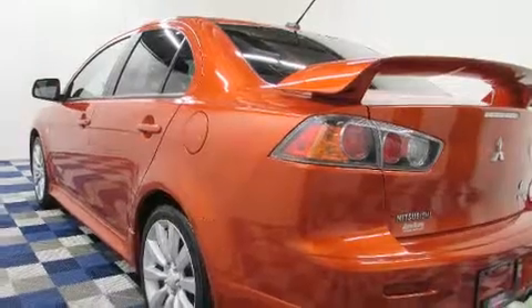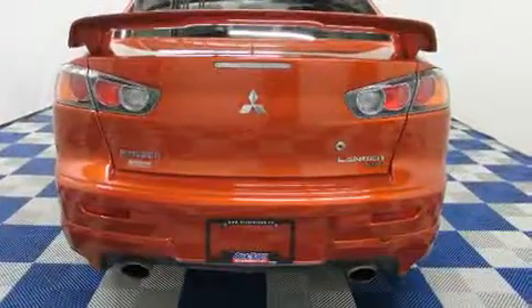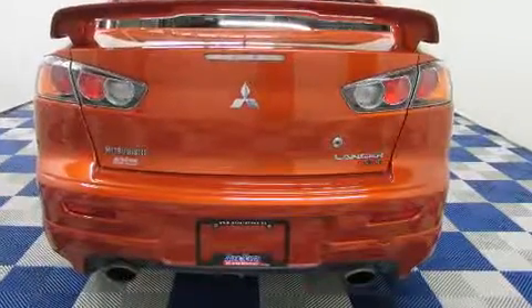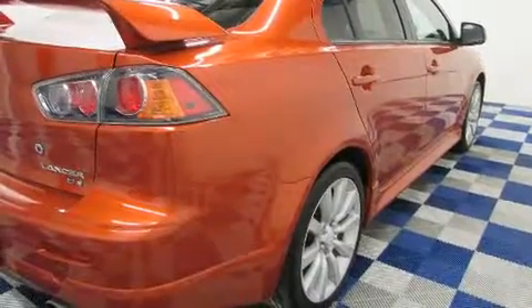All of the premium features expected of a Mitsubishi are offered, including one-touch window functionality, a tachometer, variably intermittent wipers, a trip computer, heated seats, and remote keyless entry.